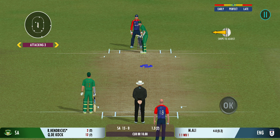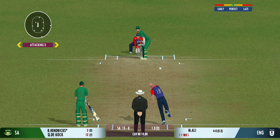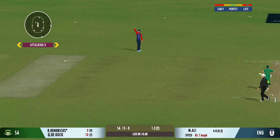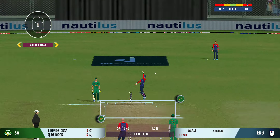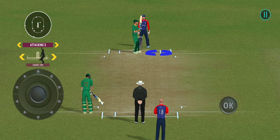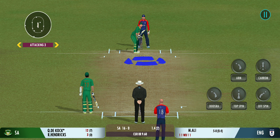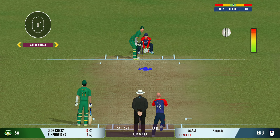Decided to bowl that from round the wicket again. They squeeze a single there — good running. Good backing up by the fielder, showing how involved he is in the game. Very important to keep wickets in hand because in the death overs they'll have that security.